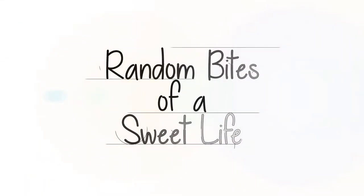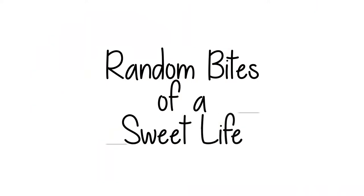I've never done a haul video, but I just went to the Goodwill and I wanted to give this a try and share some of the items that I got that I thought were really cute. Welcome back to Random Bites of a Suite Life.